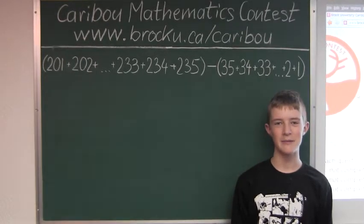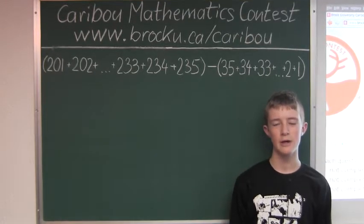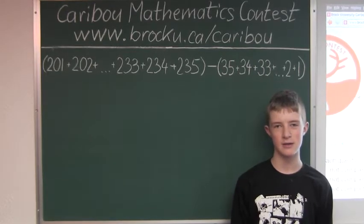Hi, this video is about the Caribou Mathematics contest in Canada. I'm going to show the solution for the February 2012 grade 3-4 contest question 5, which also came up in the grade 5-6 contest.